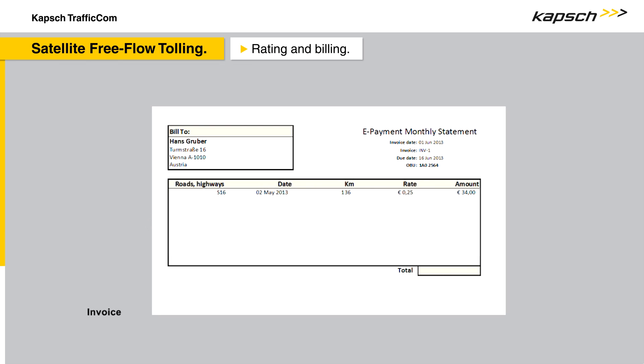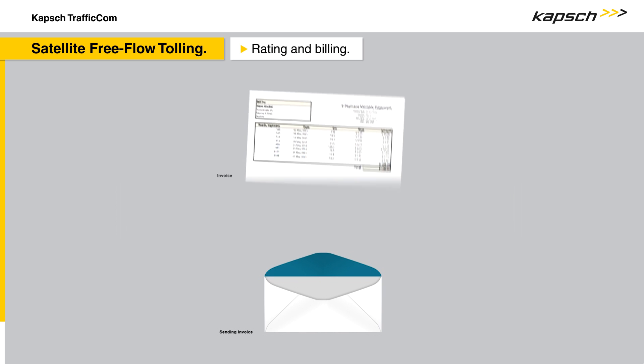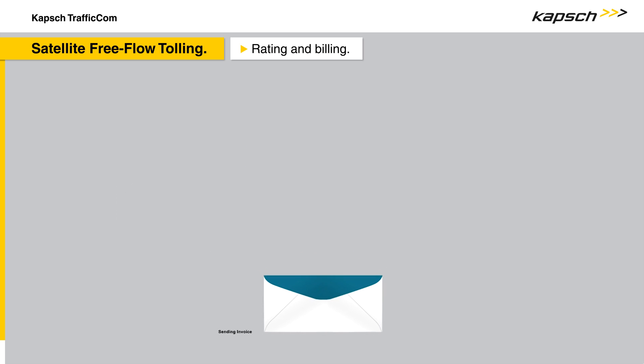With prepay accounts, the toll due is deducted from the current balance. With postpay accounts, the invoice is sent to the user electronically or by mail.